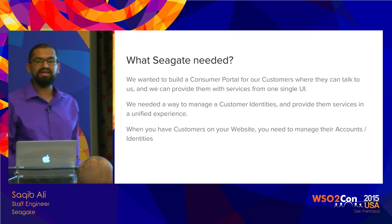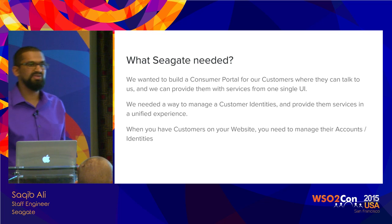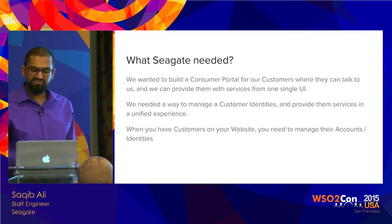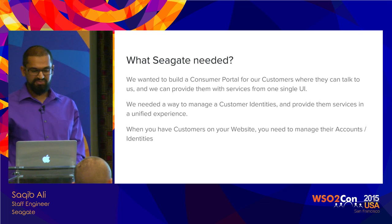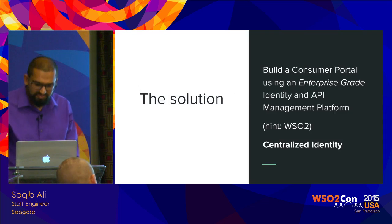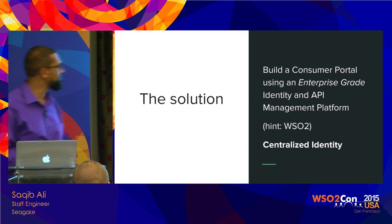We need to provide that as a single unified experience with single sign-on — it's part of the user experience. Because if you have multiple services on your web presence, you want to provide a single user interface for them to sign into those services so they feel it's easier and they feel secure when making transactions. So we built a customer portal service using an enterprise-grade identity management and API management platform — hence WSO2, since you're at the WSO2 conference.